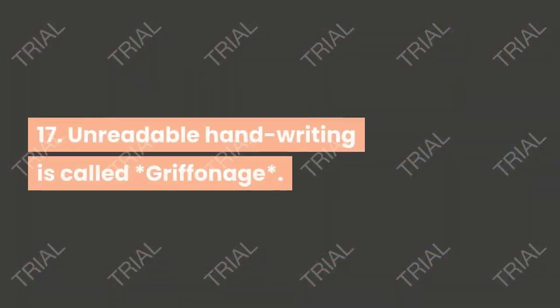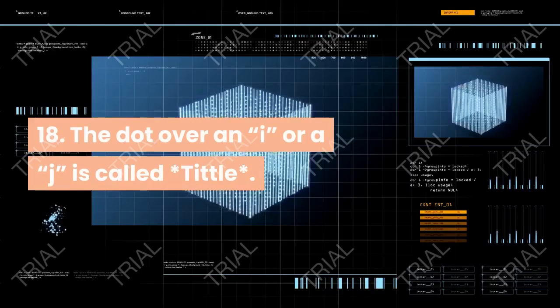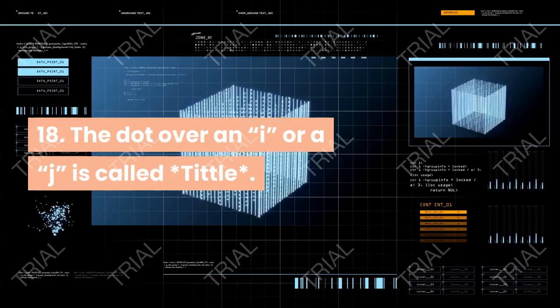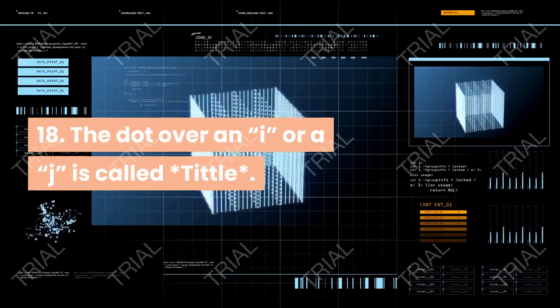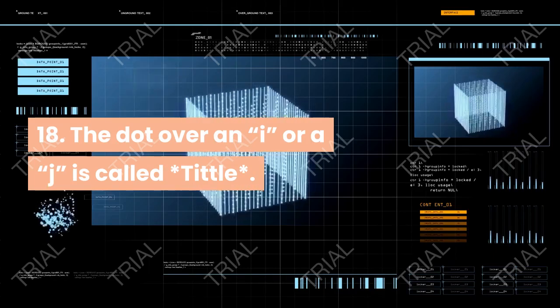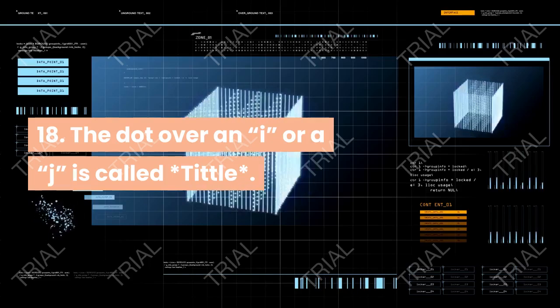Unreadable handwriting is called griffonage. The dot over an alphabet i or alphabet j is called title.